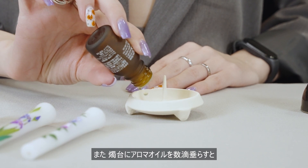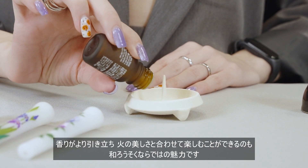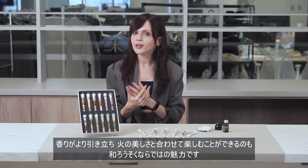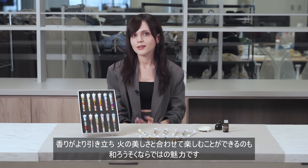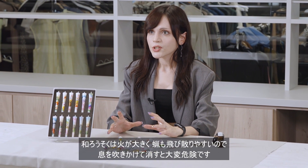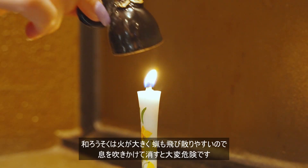If you add a few drops of aroma oil to the candlestick, the aroma will be enhanced and you can enjoy it together with the beauty of the flame, which is unique to Japanese candles. There is also an important point to remember when extinguishing a Japanese candle — they are large and the wax tends to scatter easily.